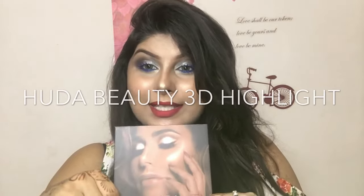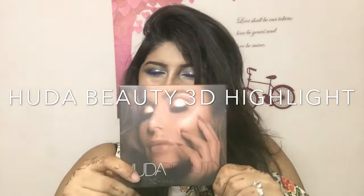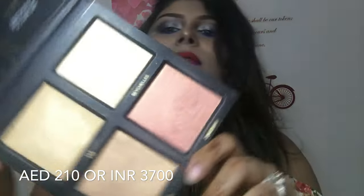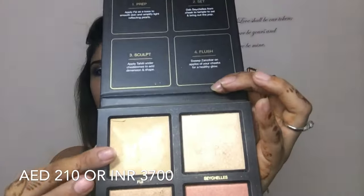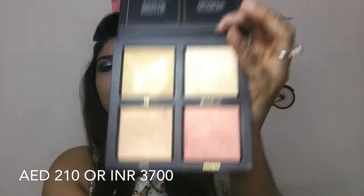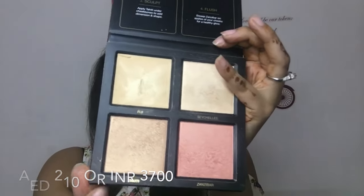It is the beautiful Huda 3D Highlighted Palette in the shade Golden Sand. I love the packaging — it's really pretty. You guys can see so much detailing has been given to the packaging as well. I'm just going to open it for you guys. It has a cream, a highlighter, a blusher, and a bronzer.